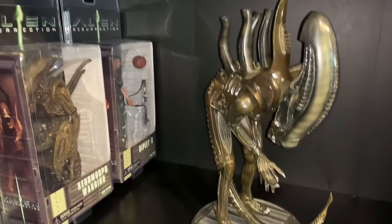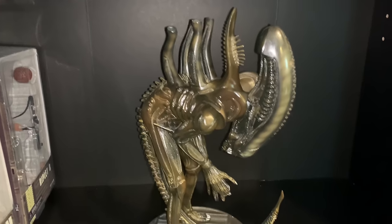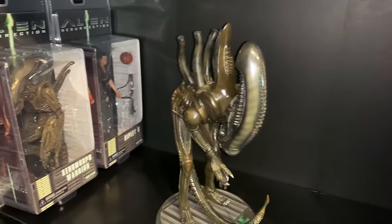Then we have Marmots' Alien — they did this release for the 25th anniversary and I still love it.